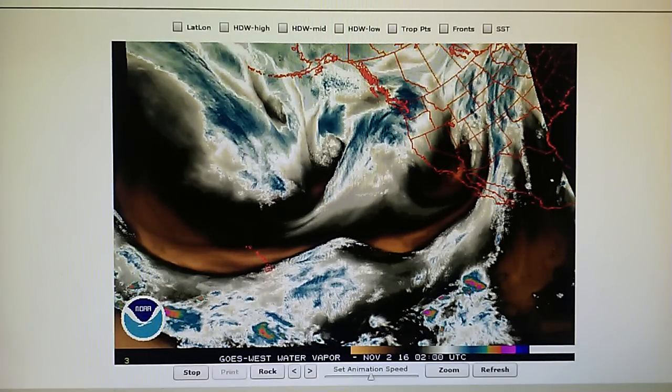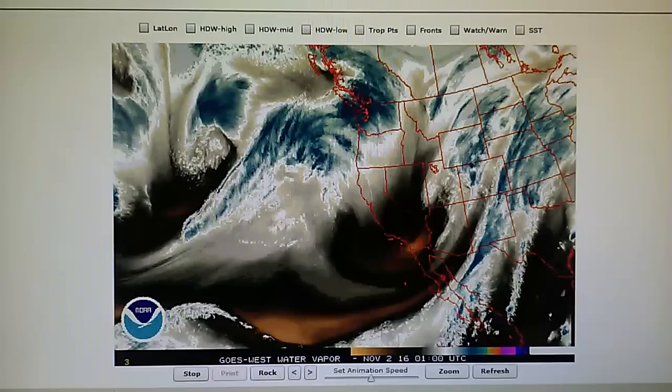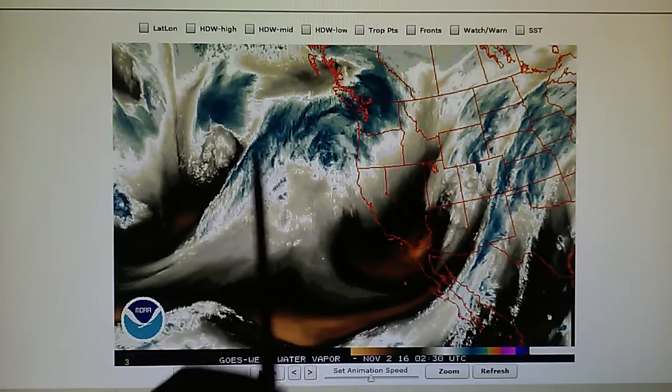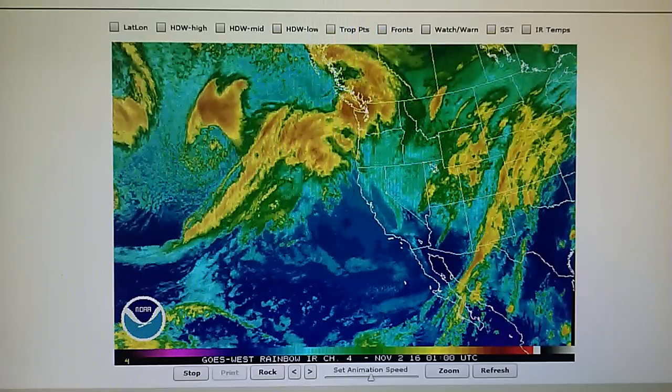That is the report for today. That storm will be redirected — we can see what's happened, the frontal system has been split right there. We'll do another one tomorrow.